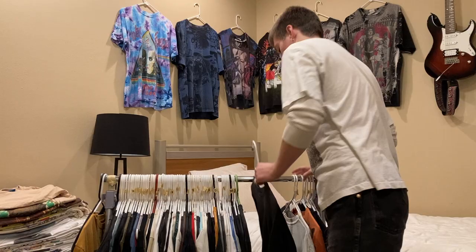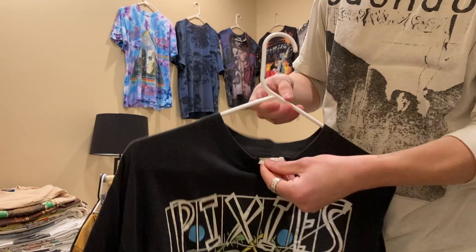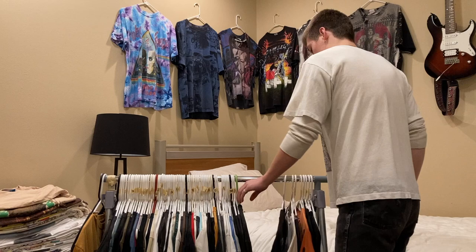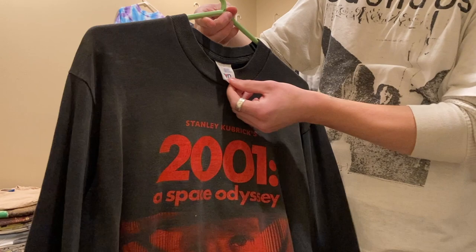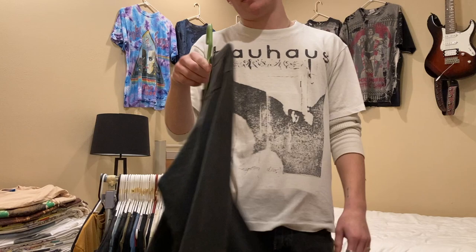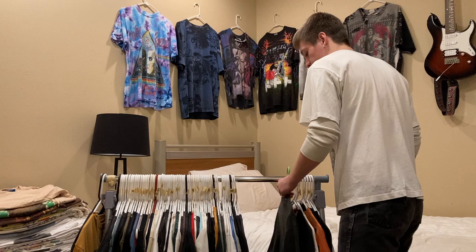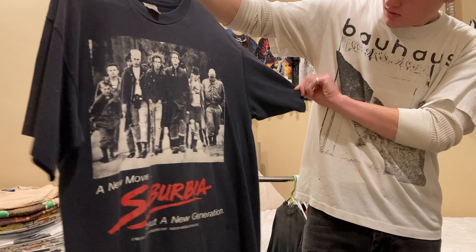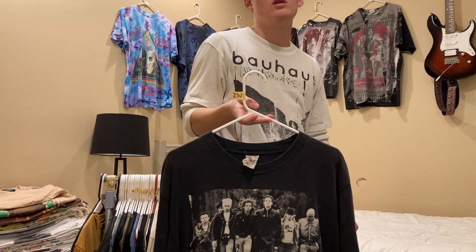Next is this Pixies shirt — I think I showed this in the last video. The size tag is super faded out; it probably fits like a large or XL. I'm asking $250 on this. Next up is this 2001: A Space Odyssey shirt, size medium, single stitched — I've listed this on eBay for $650 but I'm willing to go way lower if you message me. Next is the Suburbia tee on a Mosquitohead tag, size large, single stitch sleeves, double stitch bottom — I'd do $200 on this.